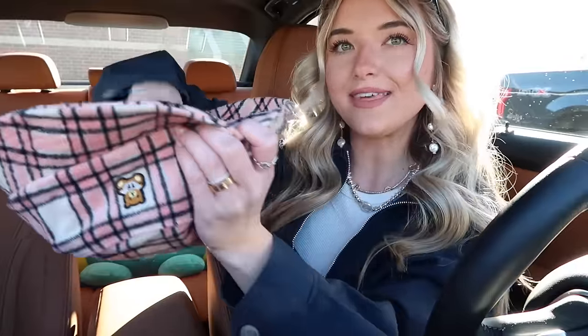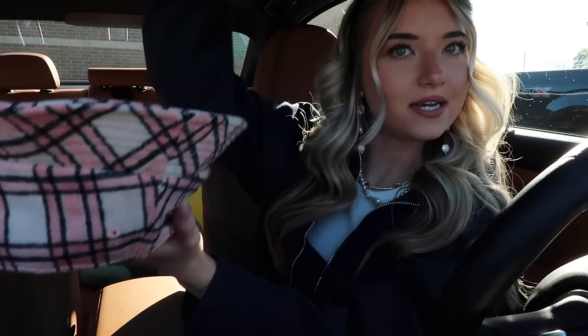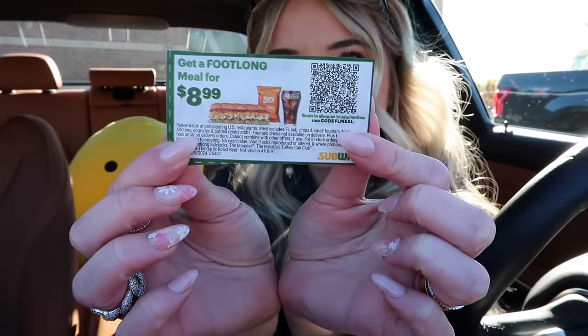Alright, it is now dinner time and we are at Subway. I thought I would shake things up — I'm going to randomly draw a coupon instead of selecting it myself. I put all the coupons in this hat and I'm going to randomly draw one out and that's the one we're going to use. Okay, we got: 'Get a footlong meal for $8.99.' I actually feel like that's a really good coupon to get!